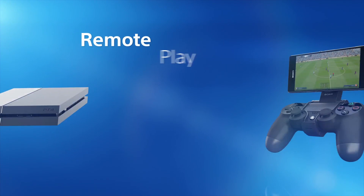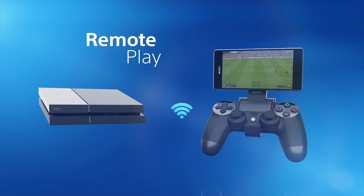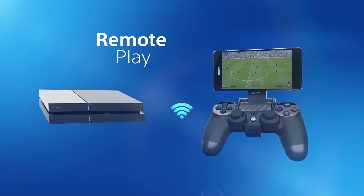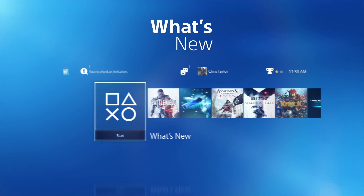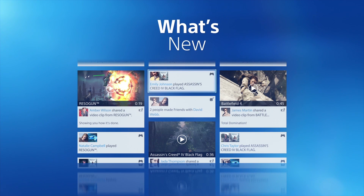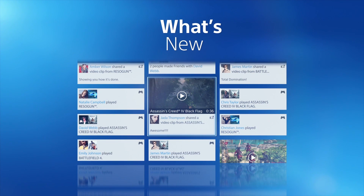Take mobile gaming into the next generation with PS4 Remote Play on your Sony Xperia Z3 Series smartphone or tablet. See what your friends are doing right now — get live, up-to-the-minute information about what they're playing and interact with them via the What's New page.